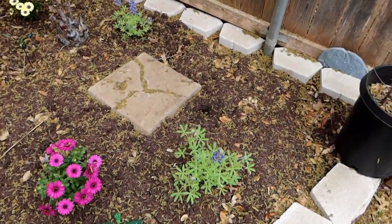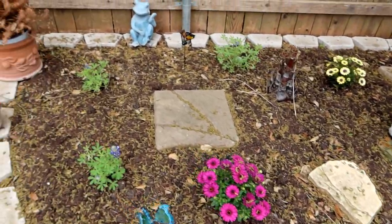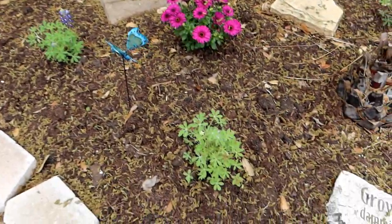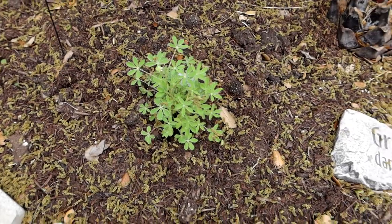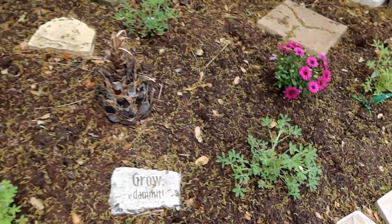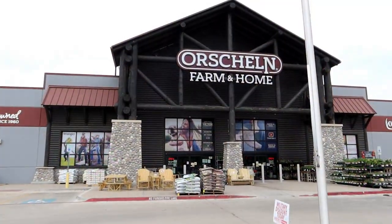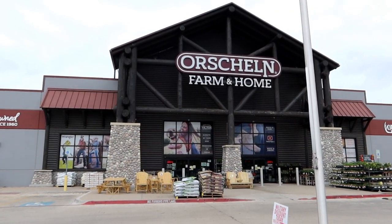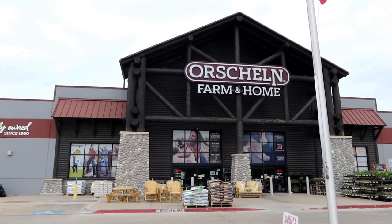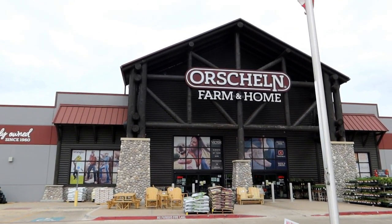Looks like most of the bluebonnets are blooming a little bit here, so that's kind of fun. The one or two that aren't yet have buds on them, so they will be soon. All this seems to be doing really well out here. So this is going to be the first place I check out. I've been here a couple times — I love this little store. So even if they don't have cast iron cookware, it's still fun to wander around here.